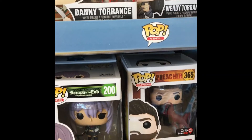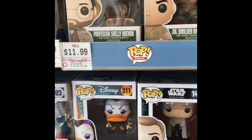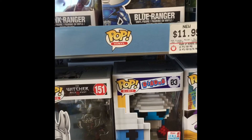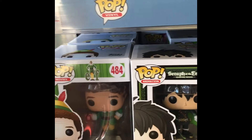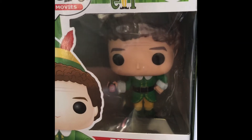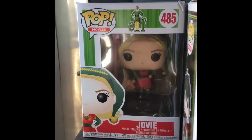I picked those up. I also knew there's a Buddy the Elf, so I wanted to pick that one up too today. They still have a lot of the fall convention pops here. There it is - Buddy the Elf with the syrup! I'm definitely gonna get this one today because I told my girlfriend I would get her this. They also have Jovi there. I want the Buddy the Elf with the snowball.